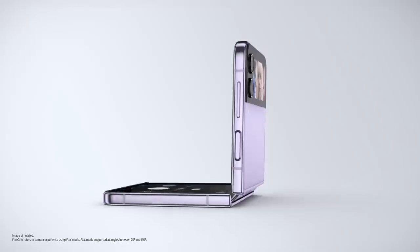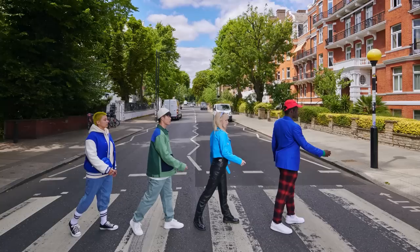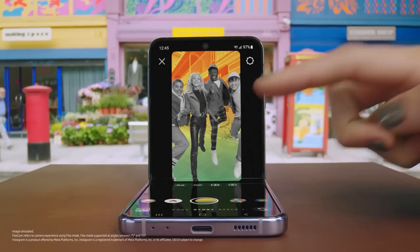All hands-free. Preview your selfie and include your whole crew hands-free. Shot after shot after shot. Even Instagram is optimised for FlexCam.